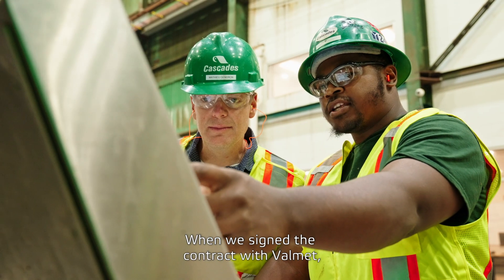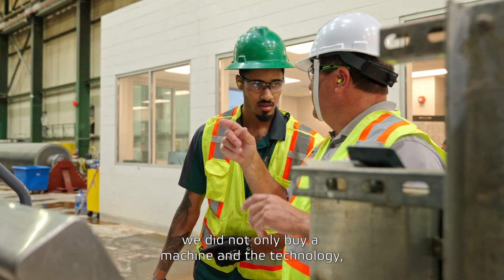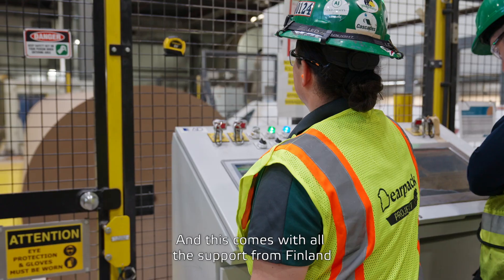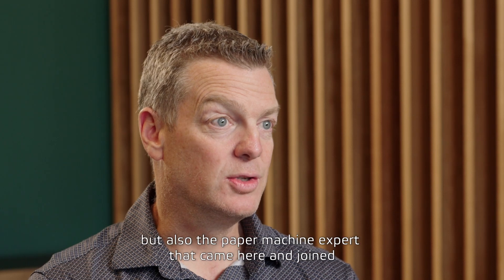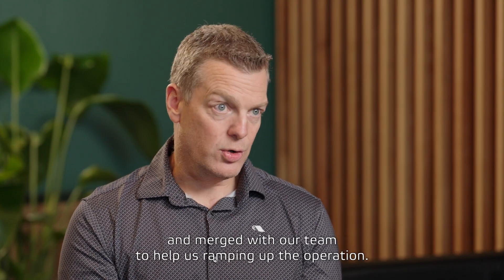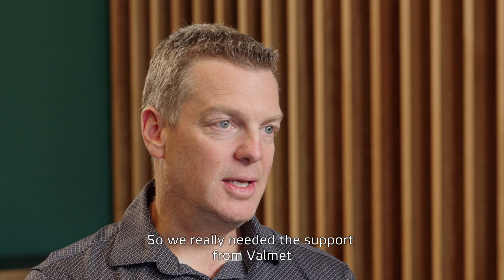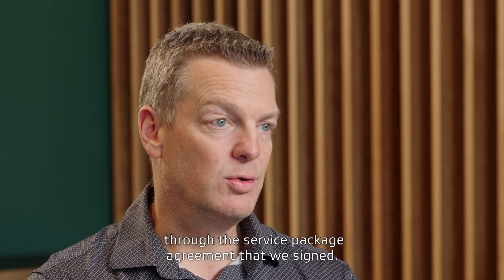When we signed the contract with Valmet, we did not only buy the machine and the technology — we also accepted to sign the service package agreement. This comes with all the support from Finland to monitor the machine, but also the paper machine expert who came here and merged with our team to help us ramp up the operation. We really needed that support through the service package agreement.